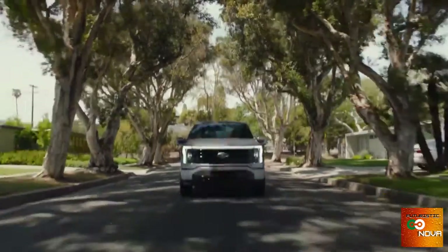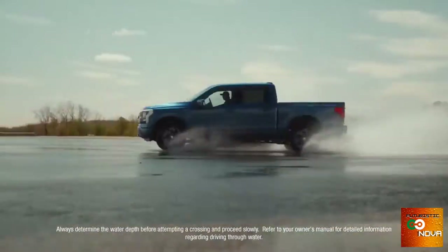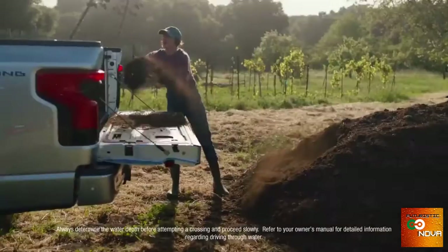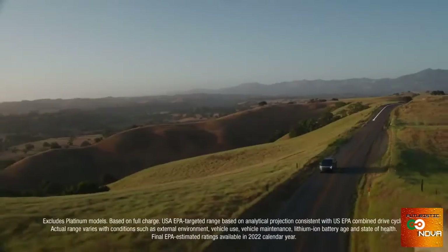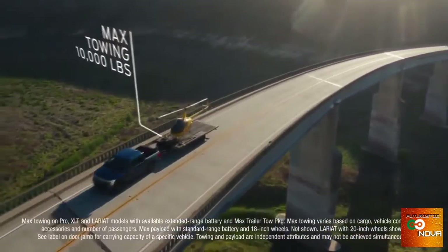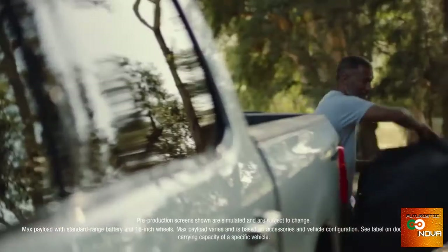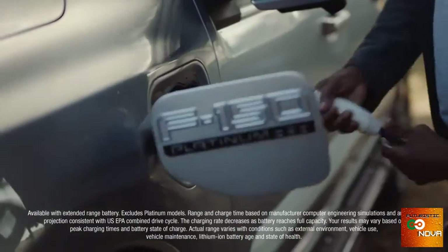The F-150 Lightning runs nearly silently, but make no mistake, it's built Ford Tough. Torture tested so it lives up to the F-Series standard. With the available extended range battery, Lightning has a targeted EPA estimate of 300 miles of range, targeted maximum available towing of 10,000 pounds, and targeted maximum payload of 2,000 pounds. And when the workday is over, 100% charging overnight.